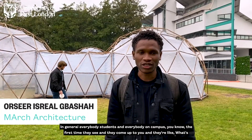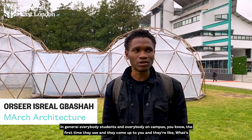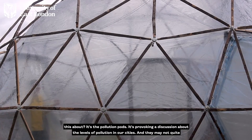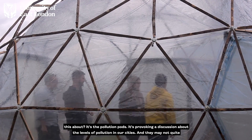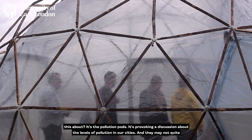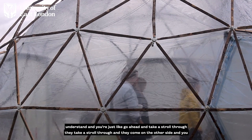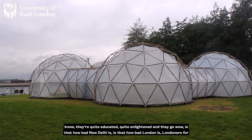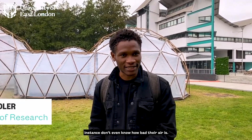In general, everybody — students and everybody on campus — the first time they see it, they come up and ask what it's about, and I tell them it's the pollution pods, provoking discussion about the levels of pollution in our cities. They may not quite understand, so I say go ahead, take a stroll through. They come out the other side quite educated, quite enlightened — like, wow, it's not how bad New Delhi is, it's not how bad London is. Londoners don't even know how bad their air is.